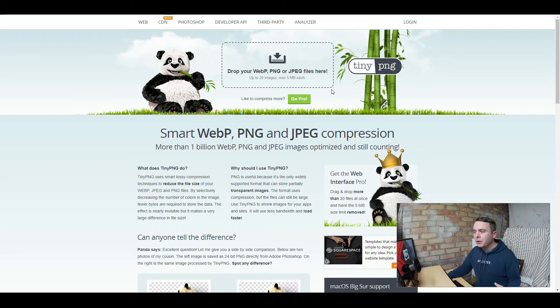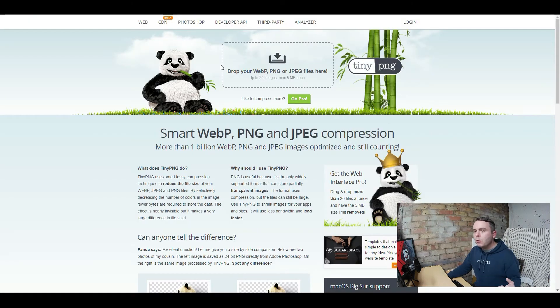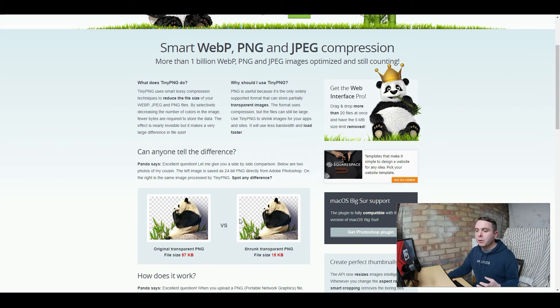Number eight is TinyPNG. This is really going to help with your website because load speed is very important if you're trying to rank on Google and build a blog. The biggest issue is people putting large image sizes on their website. You can compress images on your computer or inside Canva when you hit download. But you can also come over to tinypng.com — drag and drop your image in and it will compress it for you. One image went from 57 kilobytes down to 15, and you can't even tell the difference. The smaller you get it while keeping it looking good, the better it is for your load speed.